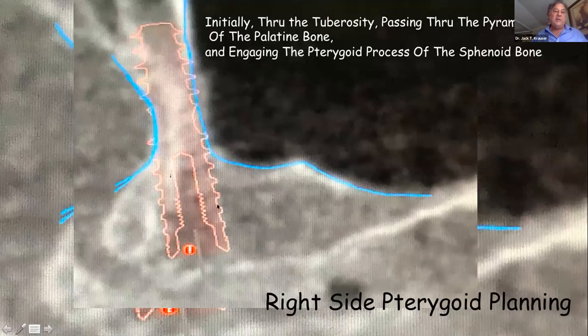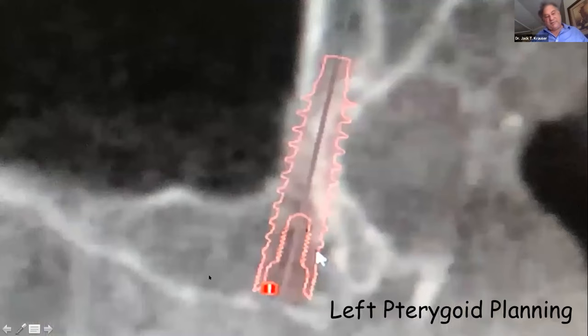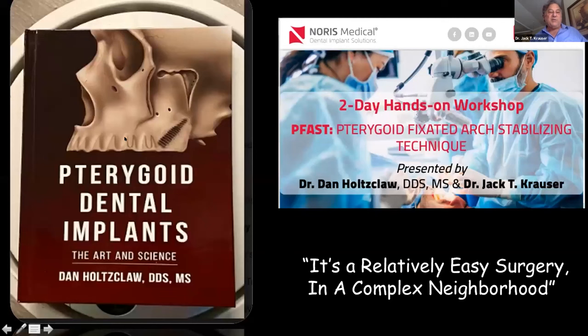Looking at the right-side pterygoid, you can see we go through initially the tuberosity, then the pyramidal process of the palatine bone, then engage the pterygoid process of the sphenoid bone. It sounds tricky but is actually pretty straightforward, and it's beautifully done when guided. Years ago I would put an implant on this angle and it might have ended up in the pyramidal process but certainly did not engage the pterygoid plate area — so those really weren't true pterygoids. This textbook is critical to own and learn.